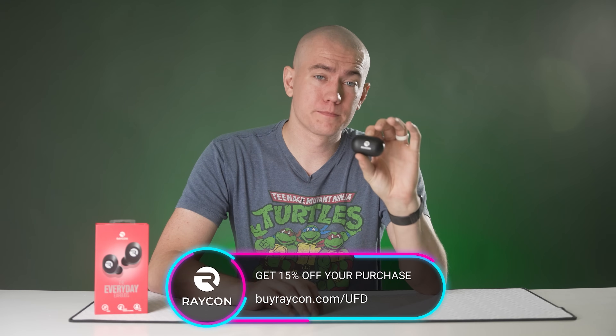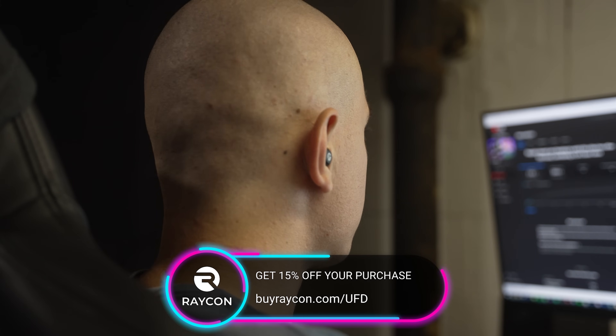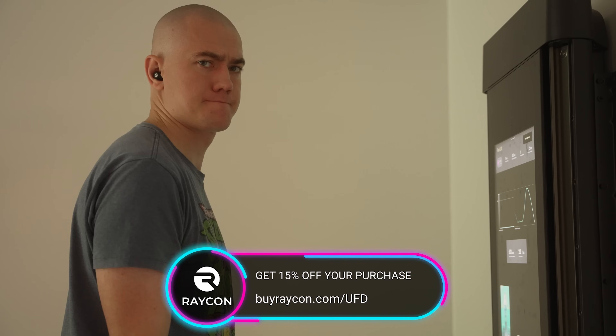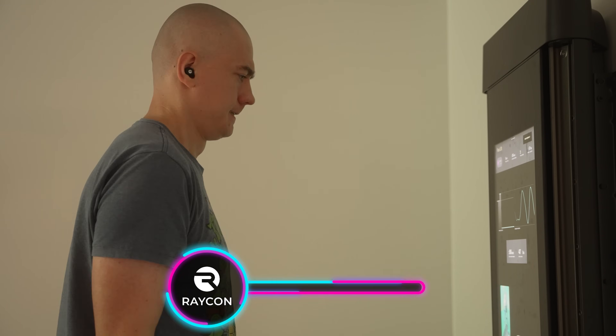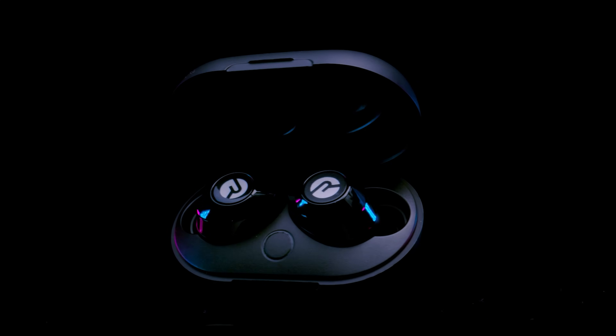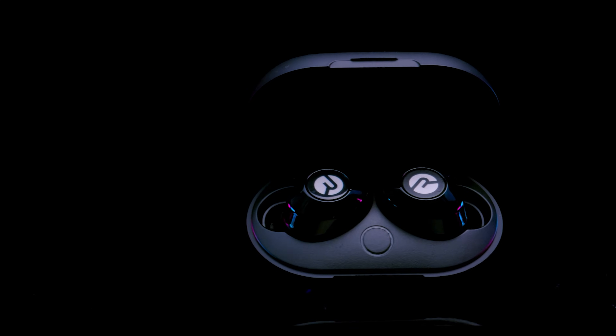Today's UFD Tech video is sponsored by Raycon. I use wireless earbuds all the time, whether it's when I'm working or exercising to stay focused on the task at hand, whether it's an inspiring podcast or my new favorite band, Good Kid. My audio experience is a key part to everything that I do, and Raycon's everyday earbuds help me accomplish that with comfort and without having to constantly recharge, which is something I'm really thankful for.